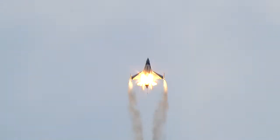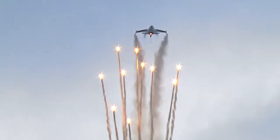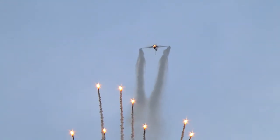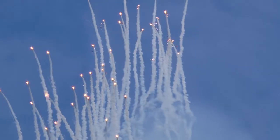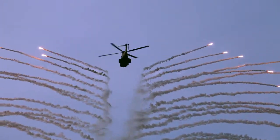For defence against air-to-air or surface-to-air guided missiles, military aircraft deploy countermeasures known as chaffs and flares. They are intended to deceive the guided missile seekers, thus diverting the missiles from the actual target.